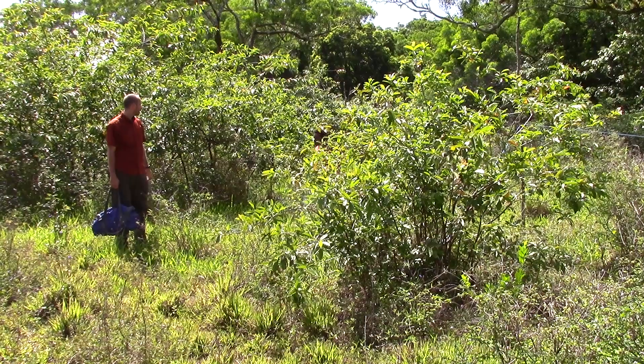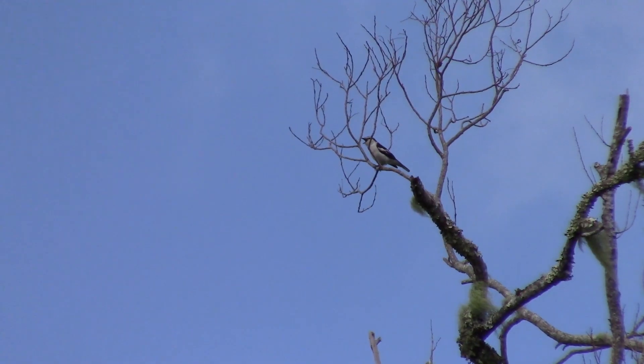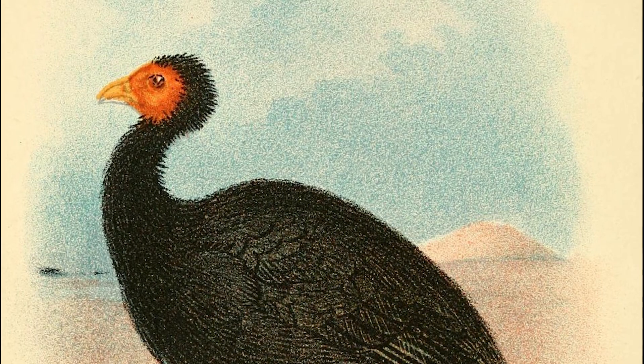A goal of our expedition was to do a general inventory of the birds of Vanuatu, but we're also very interested in the endemic birds of the islands — birds that are found nowhere else in the world. Some examples of this are the Vanuatu kingfisher, the Vanuatu honeyeater, and the Vanuatu megapode.